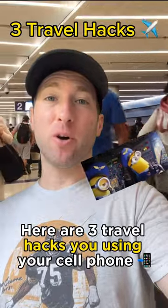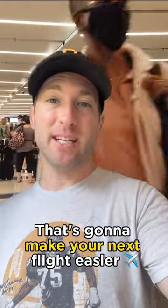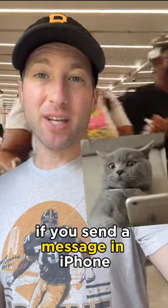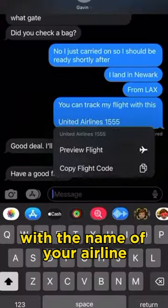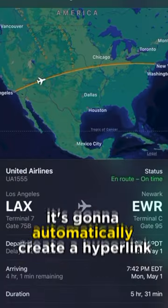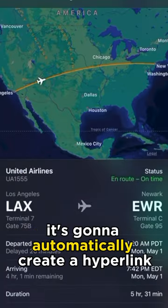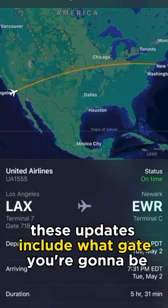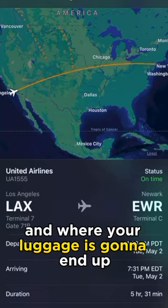Here are three travel hacks using your cell phone that are going to make your next flight easier. This travel hack is for iPhone users. If you send a message in iPhone with the name of your airline along with your flight information, it's going to automatically create a hyperlink that person can click on and see live updates on your flight. These updates include what gate you're going to be at and where your luggage is going to end up.